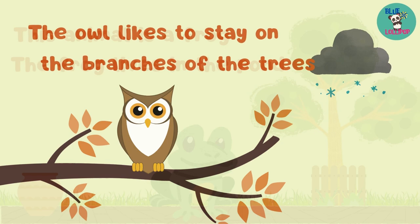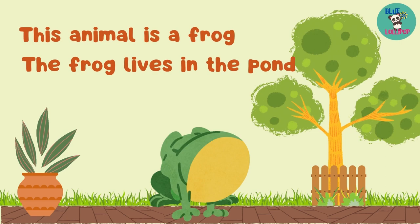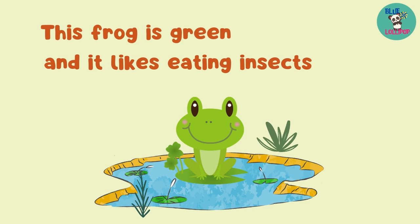This animal is a frog. The frog lives in the pond. This frog is green and it likes eating insects.